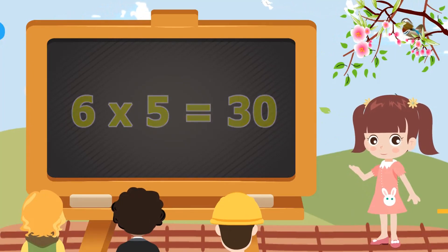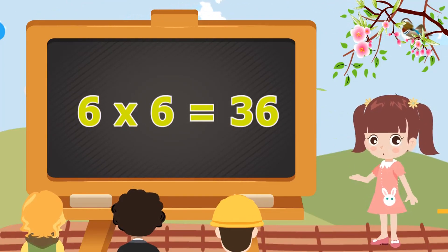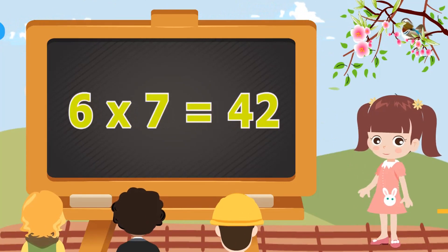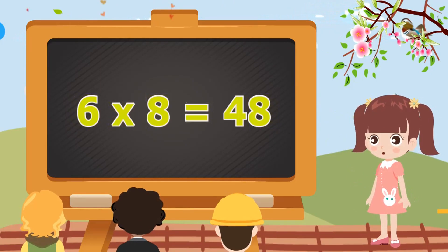6 fives are 30. 6 sixes are 36. 6 sixes are 36. 6 sevens are 42. 6 sevens are 42.